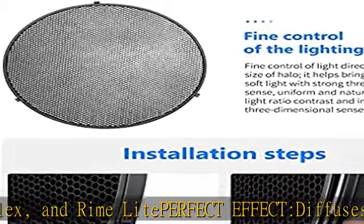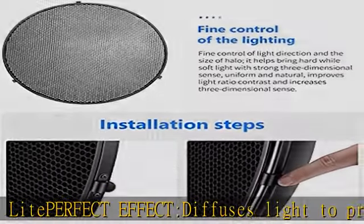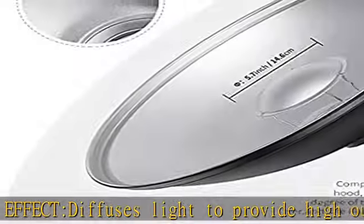Produces a controlled light source. Check the description to get this product today at the best price.